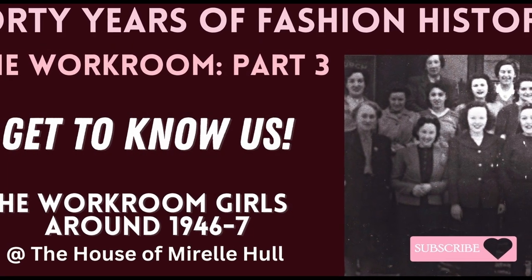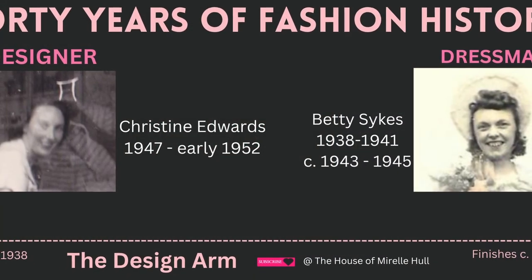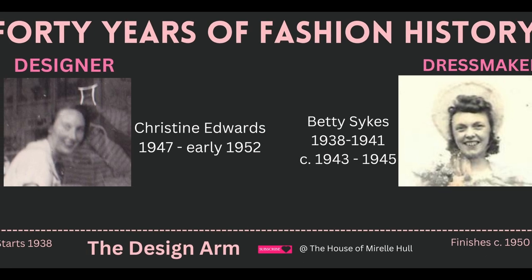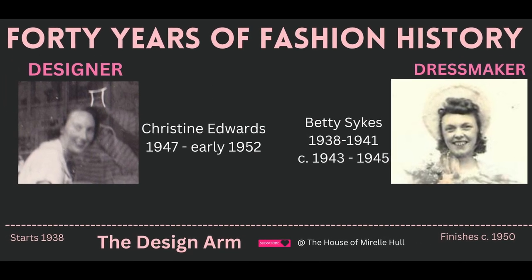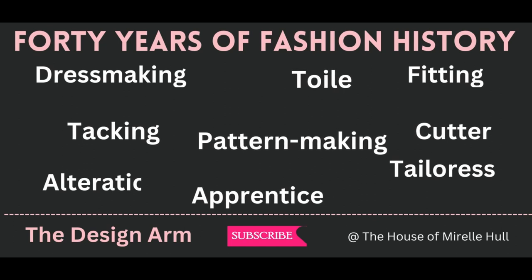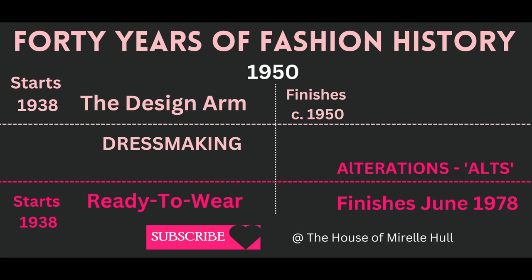We left the last workroom video having learned about what the early workroom, which I call the design arm, did, and what Betty Sykes, Christine Edwards, and the later workroom girls said about the type of sewing tasks they did. To recap, there were two distinct phases: the design arm where they designed and made clothes from 1938 until about 1950, then afterwards alterations until it closed in 1978.